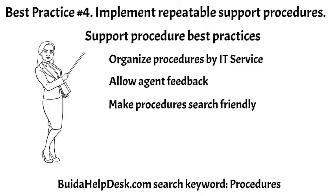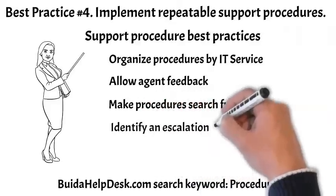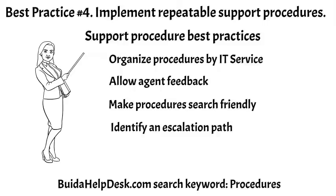Number four, identify an escalation path if the support procedures fail to resolve the issue. We want escalation tickets to go to the correct group the first time. Number five, make continuous improvements to support procedures. For all escalated tickets, review the resolution steps implemented by the escalation group and update the support procedures with those steps.